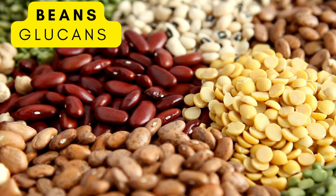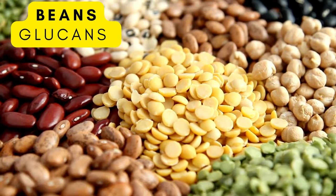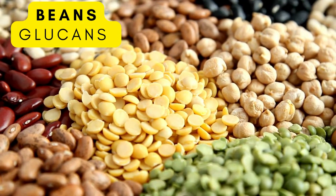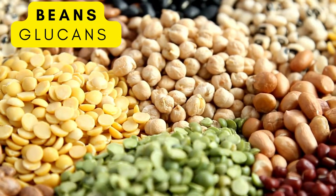Beans are another great way to get your prebiotics in. Filled with fiber, there are a lot of different beans and a lot of different varieties — choose the ones you like. Make them into stews, chilis, or a bean salad.